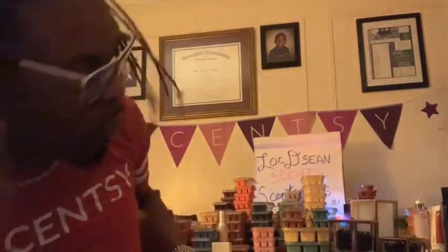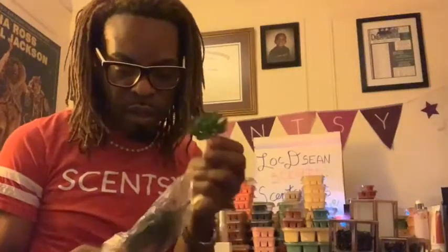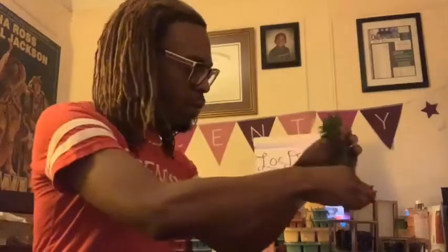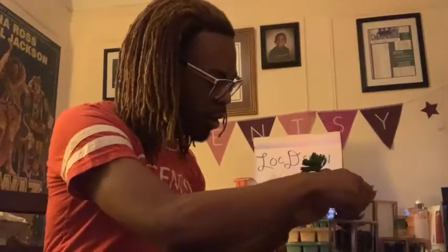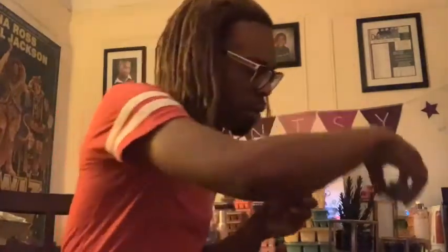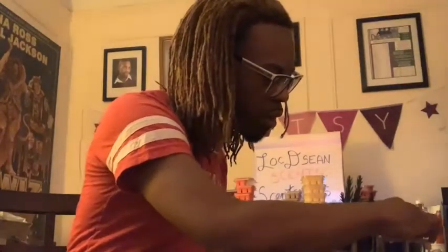It comes with two faux succulent plants. Succulents are really, really in right now and they kind of have like a desert vibe, which I think is really cool. I'm going to stick the taller, bigger one there and space them out a little. And do the smaller one there. Oh wow, that's too cute!